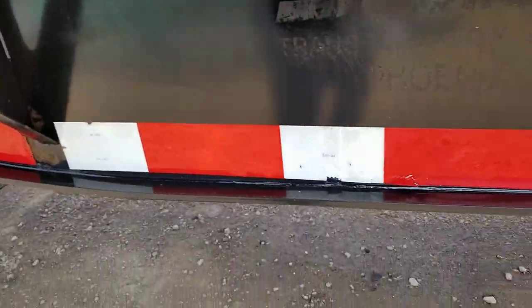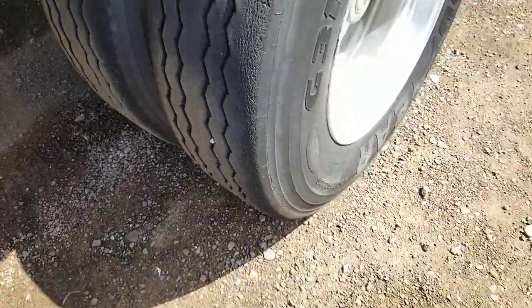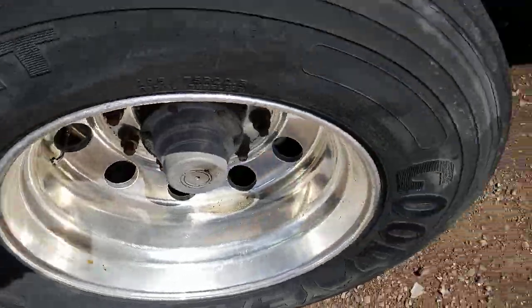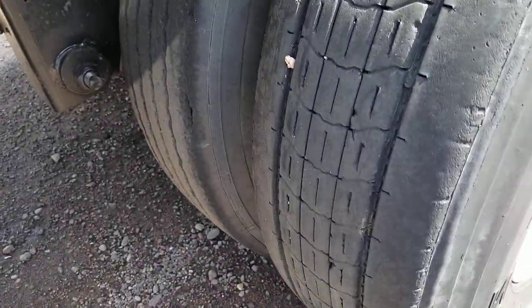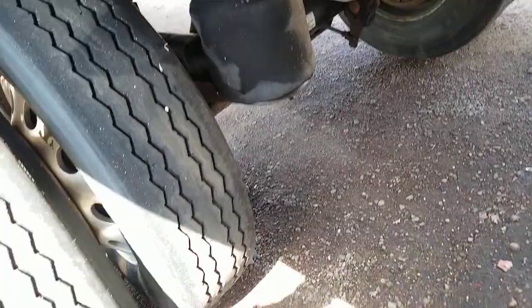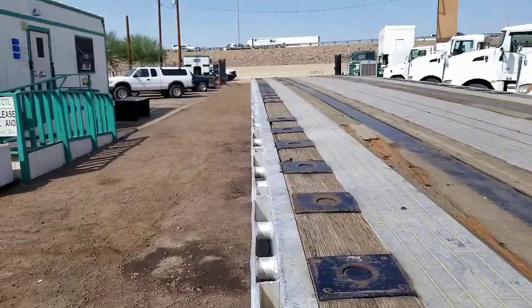Underneath the trailer, here's a look at the tread on the tires. These are aluminum wheels. Here's a look at the other tread. Air ride suspension. Here's a look at the deck from this angle.